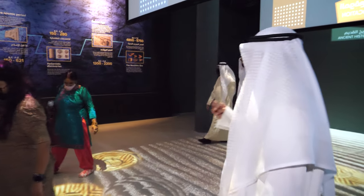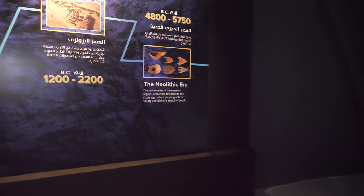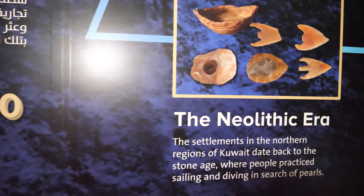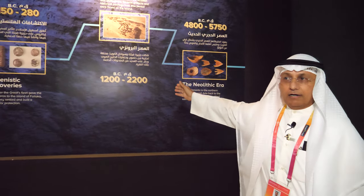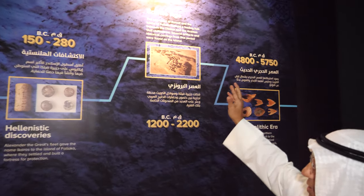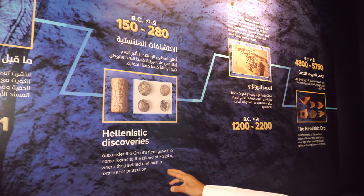Here is the timeline of the history of the general area of Kuwait on the map of the world. Since we are talking about sustainability, we have artifacts and relics — historical relics that date back to thousands of years. These date back to the Neolithic era, almost more than 7,000 years ago — actually 5,750 years before Christ. We then move on to the Bronze Age and the Hellenistic discoveries. Alexander the Great's fleet gave the name Icarus to one of our islands, which we now call Failaka.